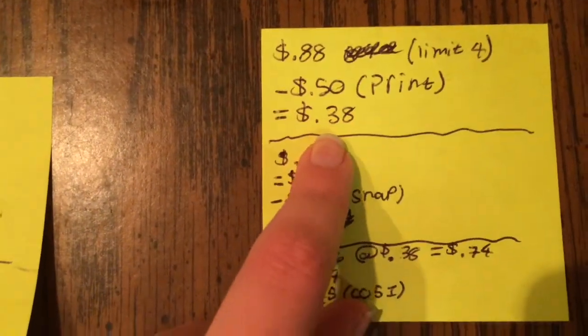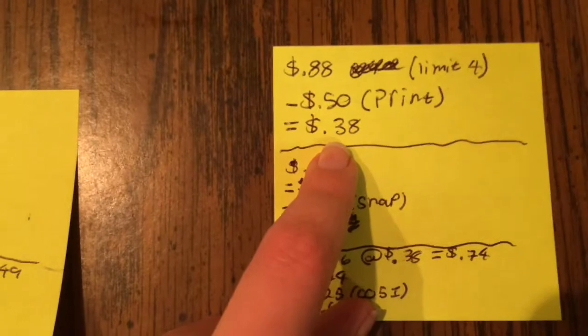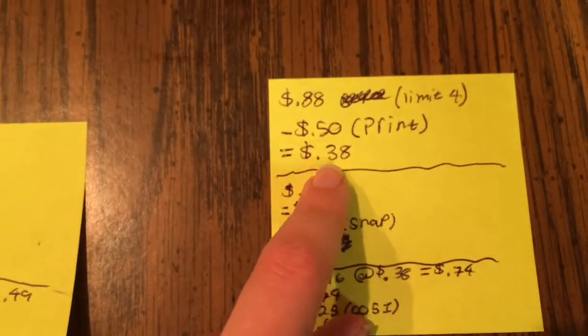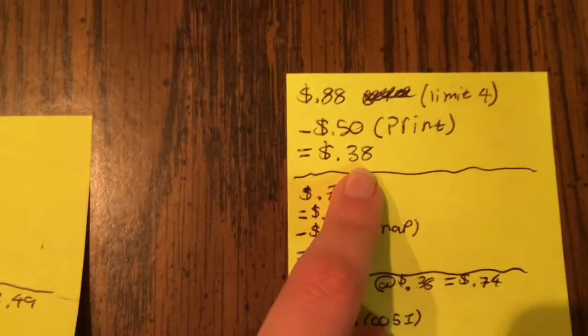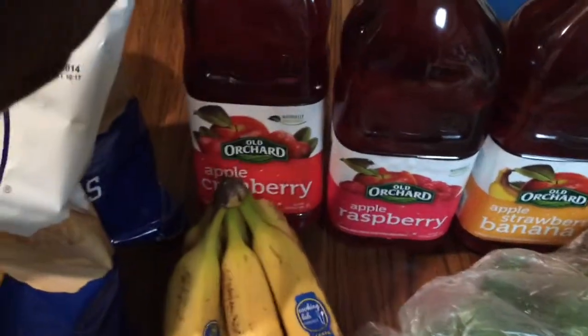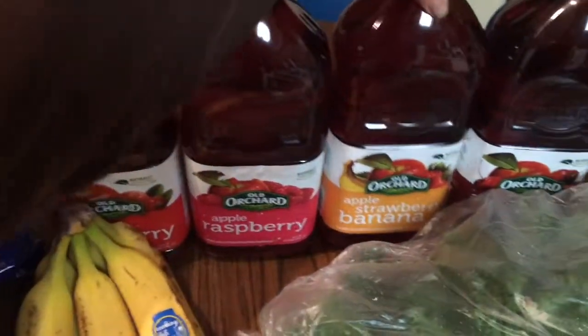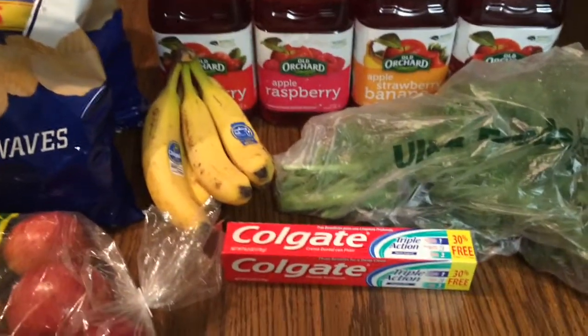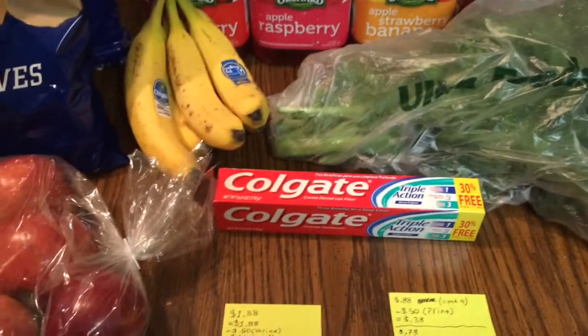These are the Old Orchard drinks — 88 cents each, limit of four. The printable coupons are 50 cents off any 34-ounce Old Orchard drink, available on oldorchard.com. You can find the direct link on my website as well. That makes these 38 cents each, which is amazing. I picked up one of every variety they had: apple cranberry, apple raspberry, apple strawberry, banana apple, and apple cherry.